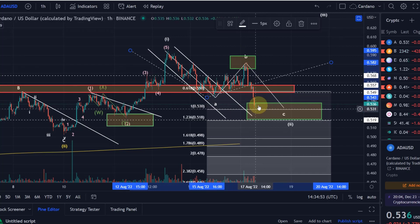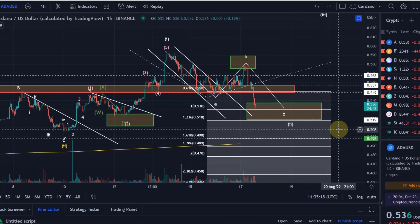We saw a small reaction already to this, but it's not high confidence yet. The ideal target would actually be the 1.618 extension, which is at 49.8 cents — that's actually below the yellow wave 2 low. So irrespective of where wave 2 is, we need to keep an eye on that 1.618 extension at 49.8 cents. I'm putting that on the chart now along with the 53 cent level.